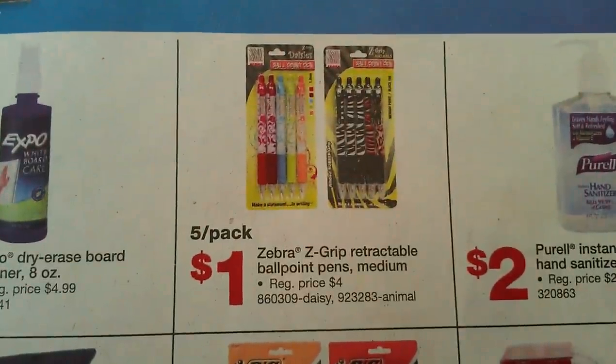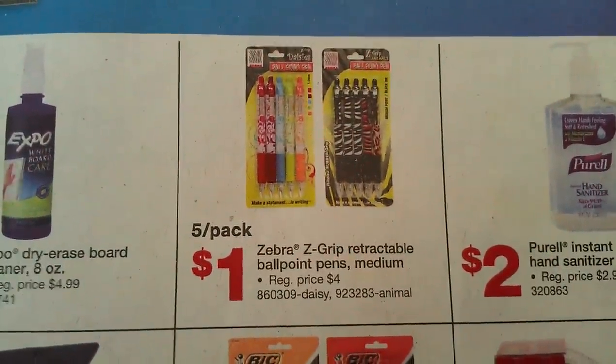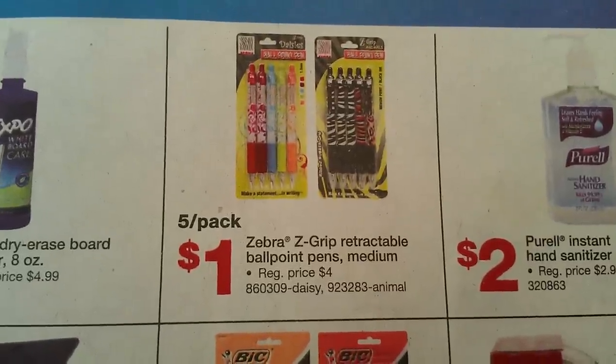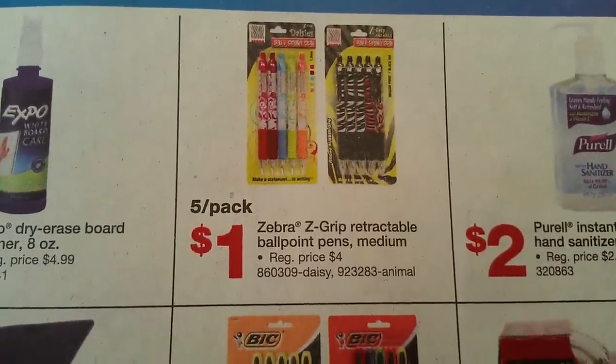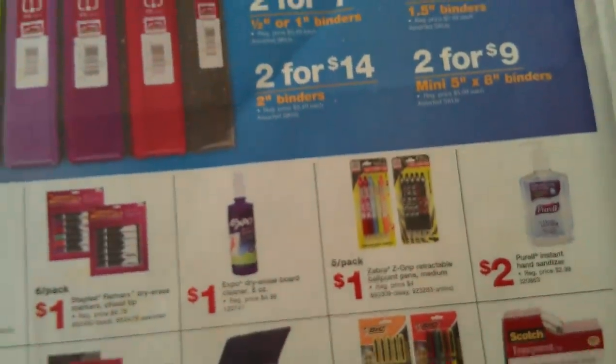Also, the 5-pack Zebra Z-Grip Retractable Ball pens are originally $4.00 and on sale this week for $1.00. Plus, there was a $2.00 off coupon you could have printed from the All You site, but I think they ran out of those. So that's that.